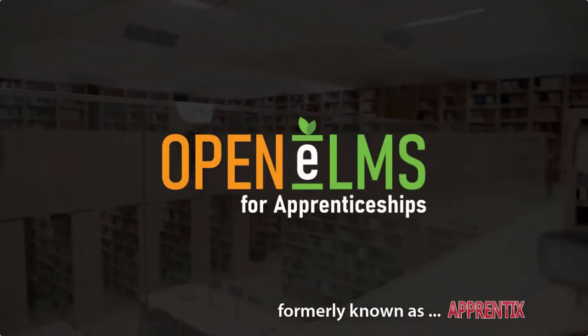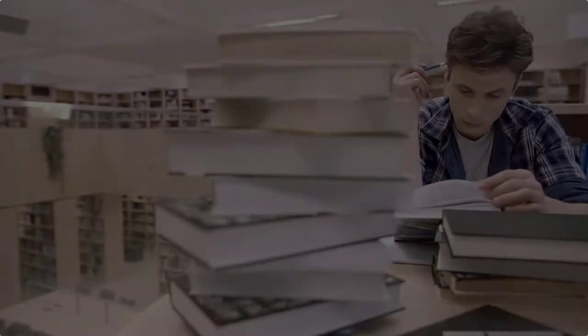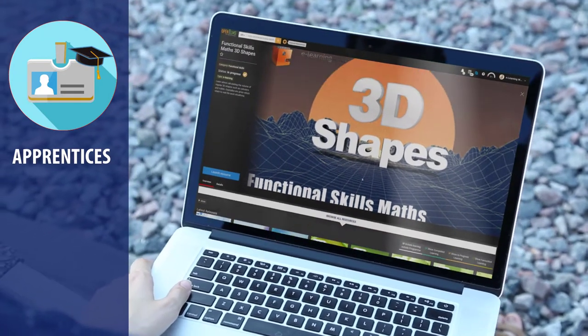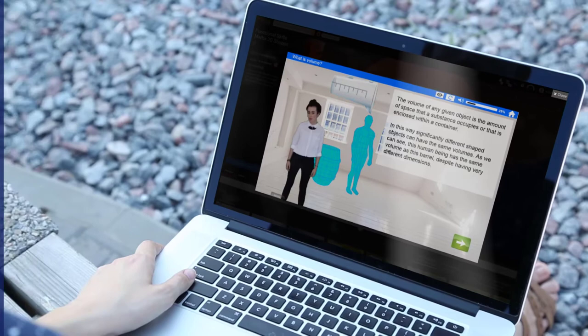For almost 20 years in development, OpenElms is the apprenticeship management system you can rely on. OpenElms for Apprenticeships has a user-friendly Netflix-inspired interface that allows learners to learn and compile an e-portfolio around predefined apprenticeships.